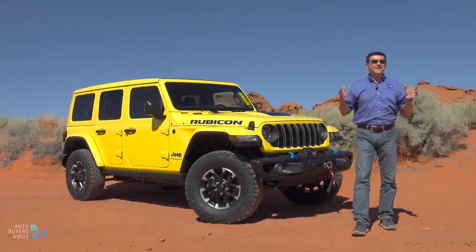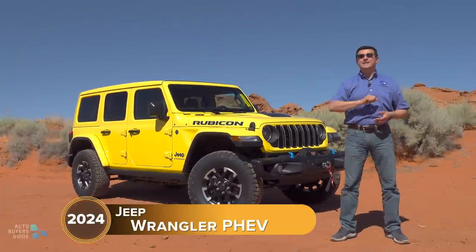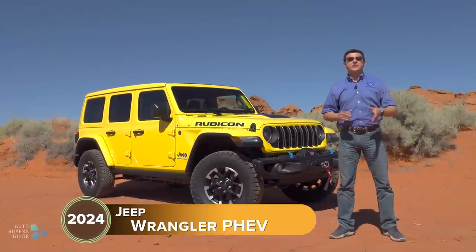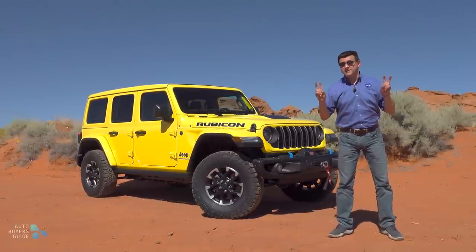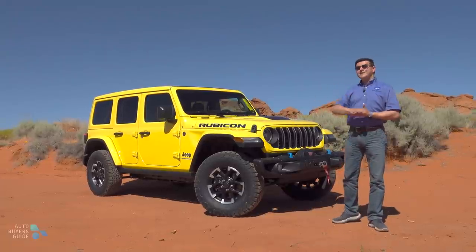Few vehicles are as iconic or as iconically American as the Jeep Wrangler. The Wrangler origin story dates all the way back to 1941 with the original World War II Jeep. Civilian sales started in 1944 — that's where we get the CJ name, Civilian Jeep, from — and it's been known as the Wrangler since 1986.